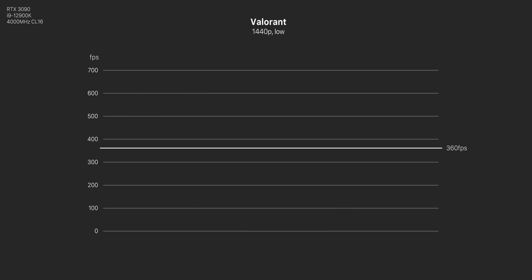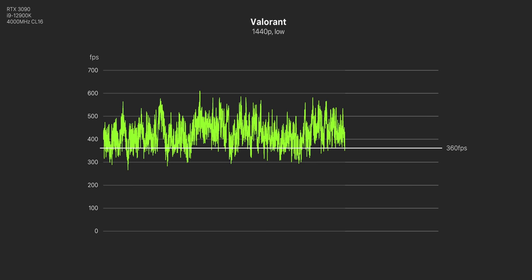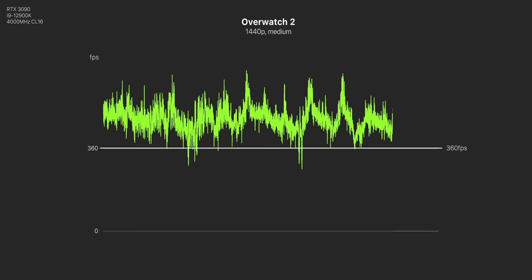The first question I had powering this thing up was whether you can even run games at 1440p 360 fps, because that is a lot of pixels — 78% more pixels in fact than a 1080p 360 hertz monitor. But yeah, you can. In a Valorant deathmatch I was easily surpassing 360 frames per second at 1440p with low settings on my own system with a 12900K and an RTX 3090. Even in Overwatch 2, I barely ever dipped below 360 and was more often around that 500 fps mark.